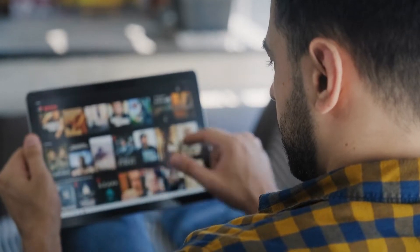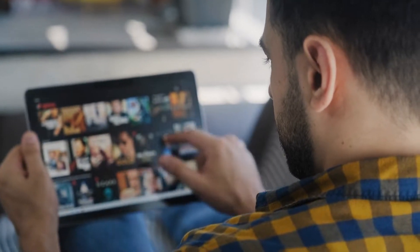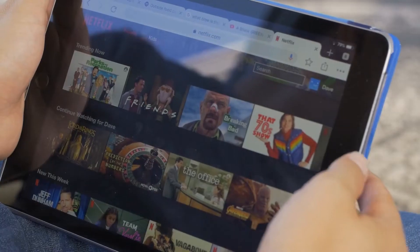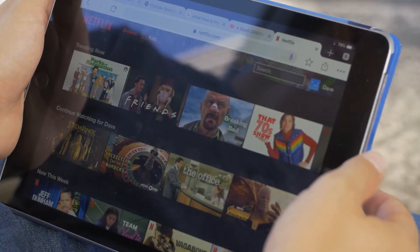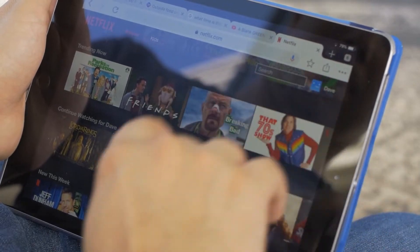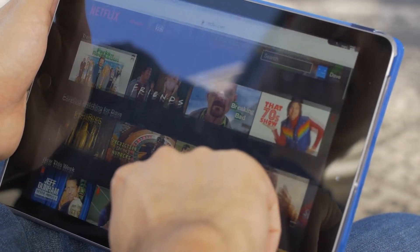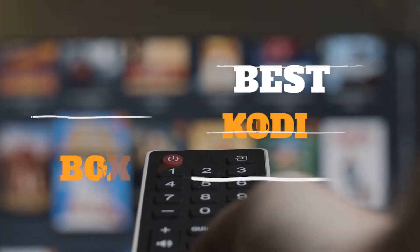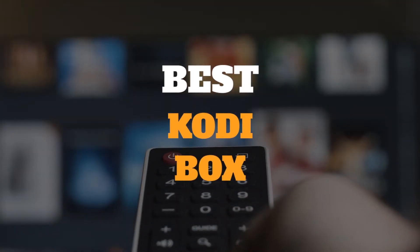Since being released in 2002, Kodi has become one of the most popular software to organize all media files in one place. Today, it is not only available for PC. The list of supported devices include smartphones, tablets, smart TVs, as well as Android TV boxes. In this video, we have gathered some of the best Kodi boxes for you to choose from.